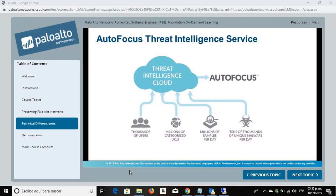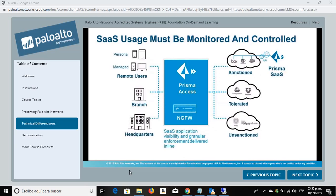It provides a customer the ability to quickly take action on intelligence without adding specialized security staff. Now we'll talk about securing cloud usage.